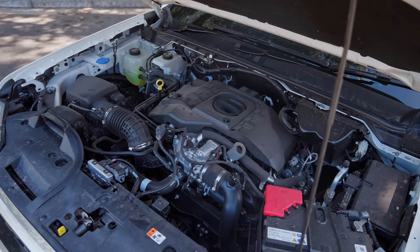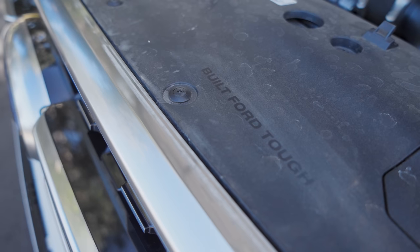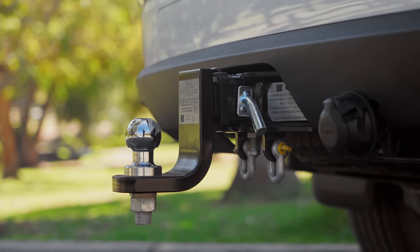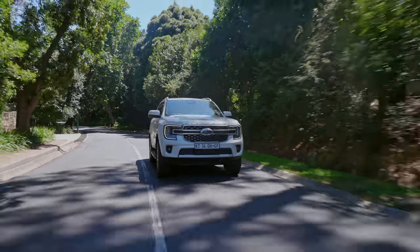There are two engines to choose from. One is the bi-turbo being carried over from the old Ranger — that's a good motor, north of 150 kilowatts and 500 newton metres from a two-litre twin-turbo. But a new engine is debuting in the Everest: a three-litre single-turbo V6 turbo diesel — not a V6 petrol like most competitors. It has 184 kilowatts and 600 newton metres. The tow rating has gone up to 3.5 tons, and it is an absolute pleasure to drive whether you're in the city or on the highway.